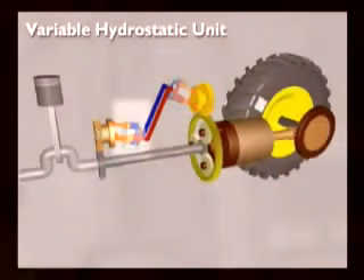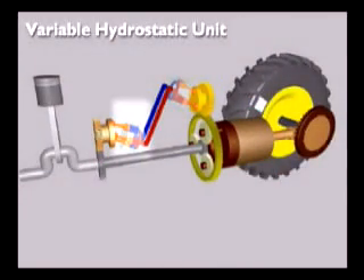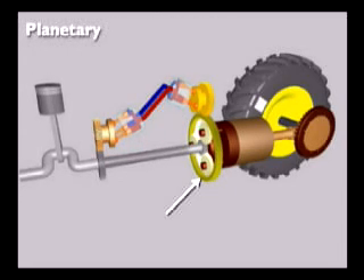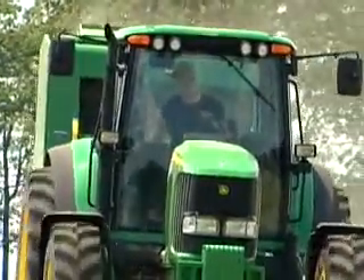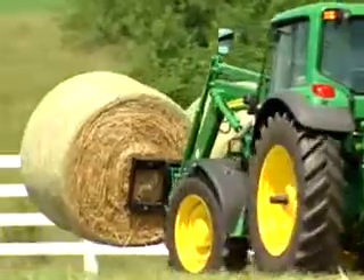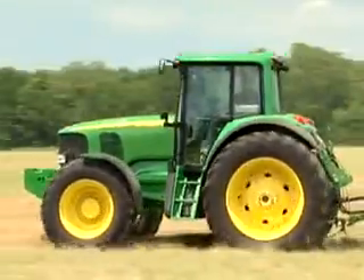We've integrated the seamless speed variation of a hydrostatic drive with the reliable, field-proven pulling power of a John Deere Planetary Transmission. Because the engine and transmission communicate directly together, you get groundbreaking performance, simplicity, and efficiency.